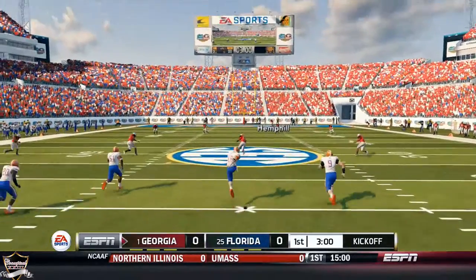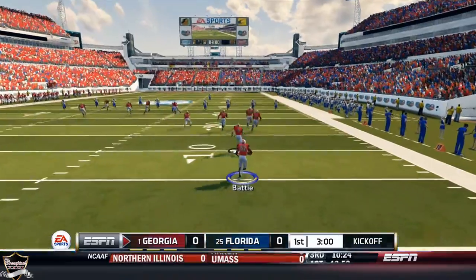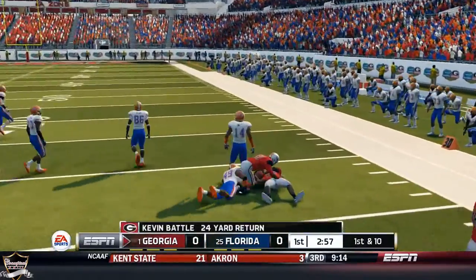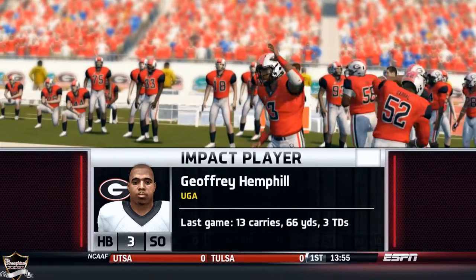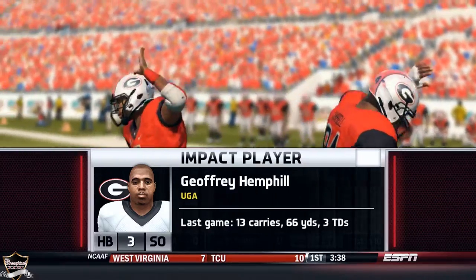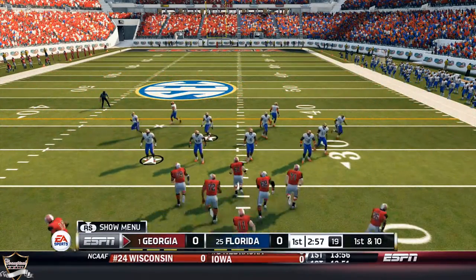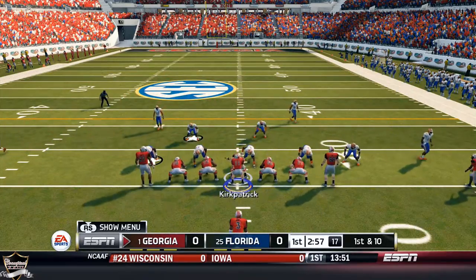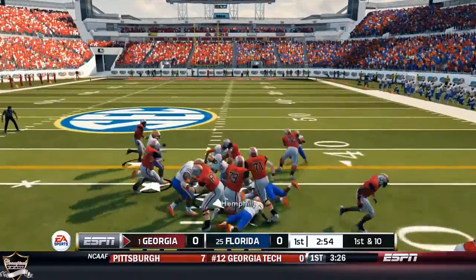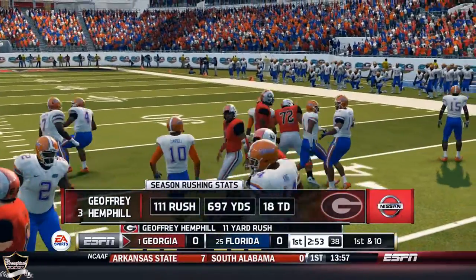I decided to receive. Kickoff is underway — I'm taking that, not even a deep kick. Nice little return by Battle, 24 yards on the pickup. You guys already know, we've been pumping him up pretty much every video since about week three, week four — Jeffrey Hemphill. See if we can get him going early today. Hemphill with the handoff, breaks a tackle. Nice little 11-yard pickup on the first run of the day.